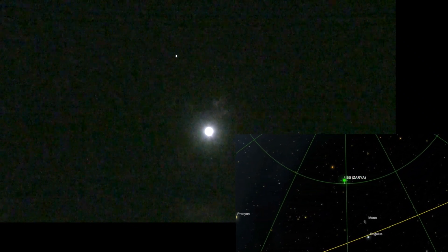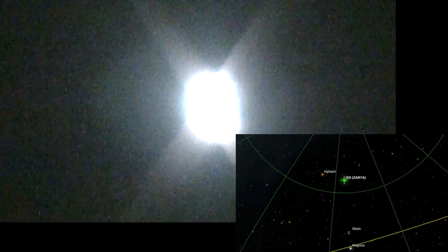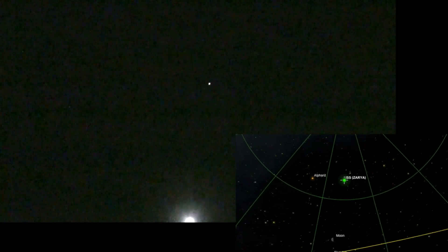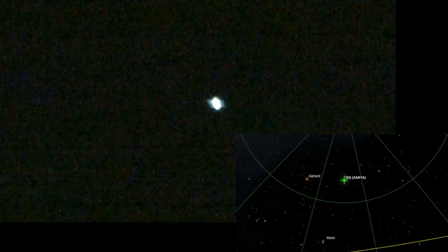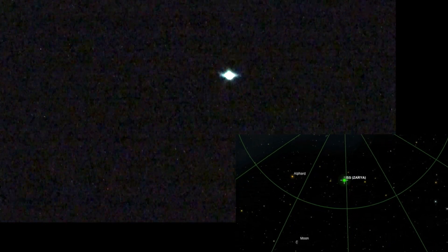Passing by the moon. Zooming in on the moon — the space station is there. Of course when I zoom in it's just an overexposed dot.